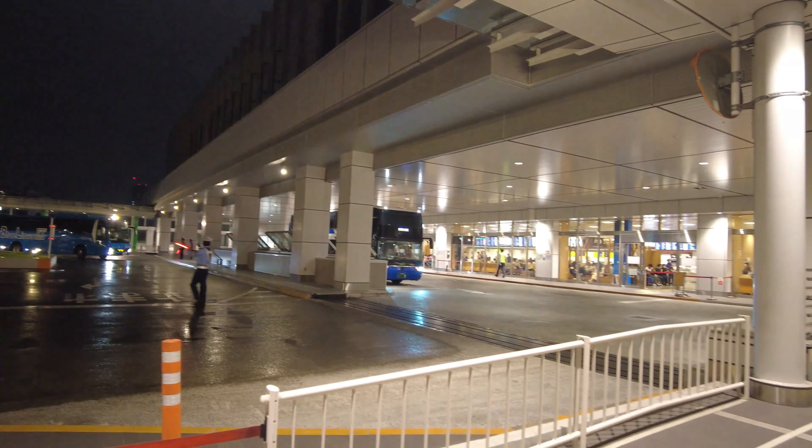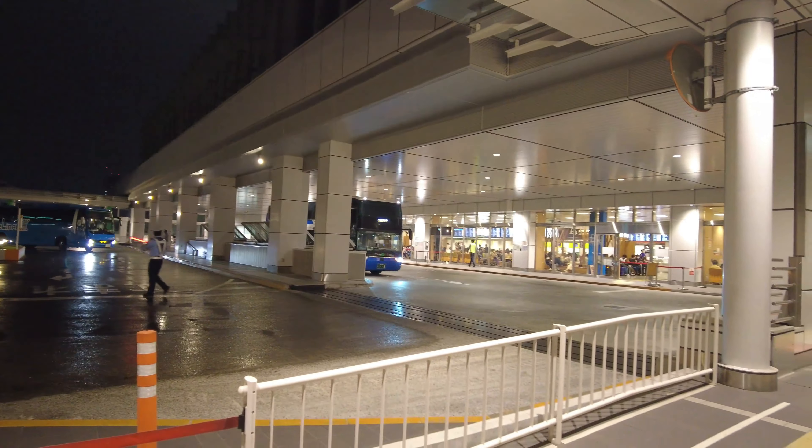There are many express buses departing from here, and they come and go incessantly. The bus that just arrived was a double-decker bound for Kyoto and Nara — I would like to take one someday. Let's get on the express bus and head for our destination.